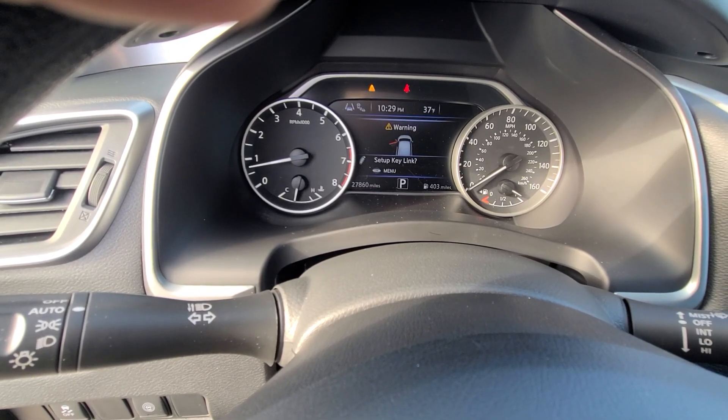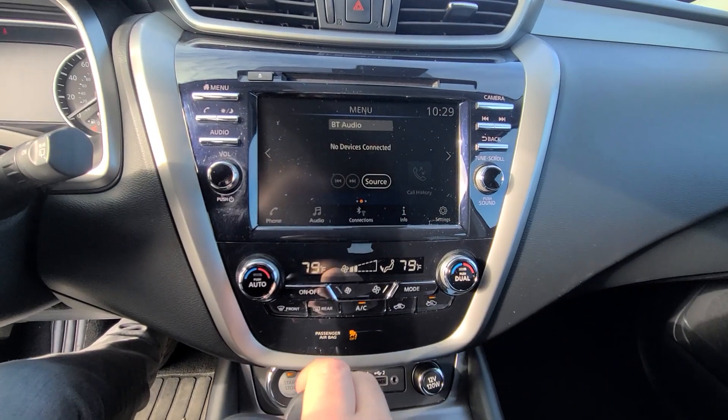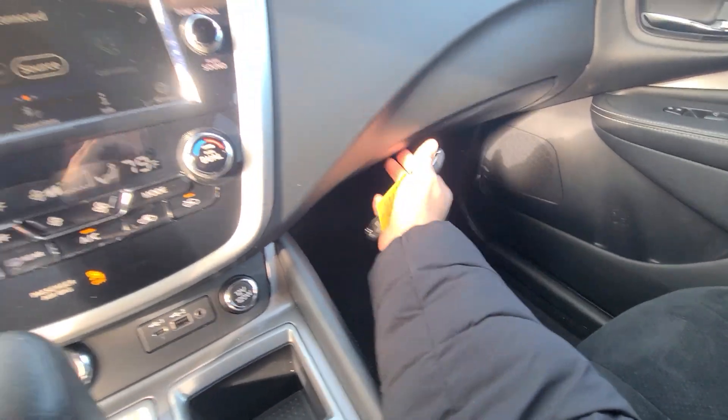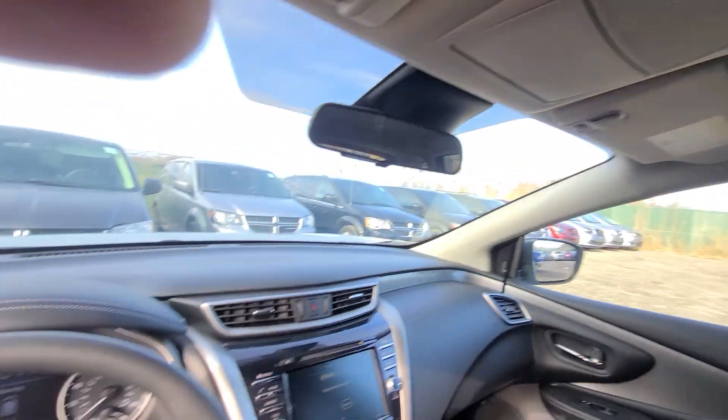Price is $27,860, full tank of gas. The interior is clean without any cigarette burns or stains.